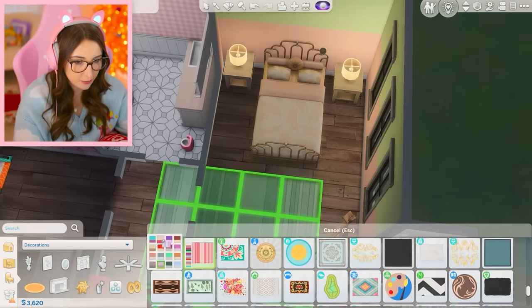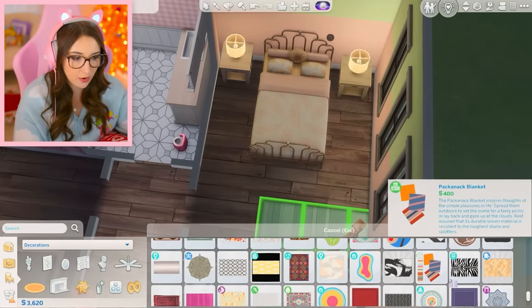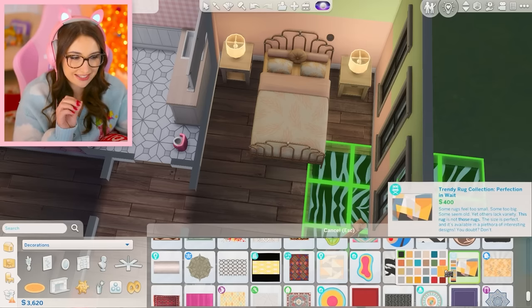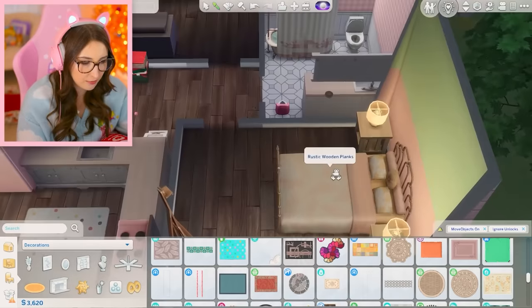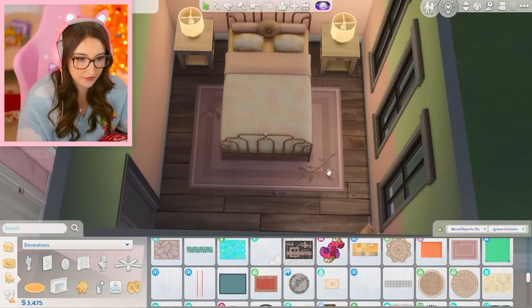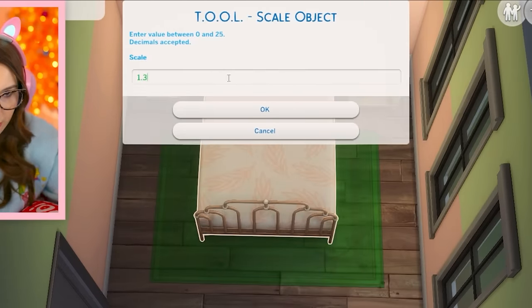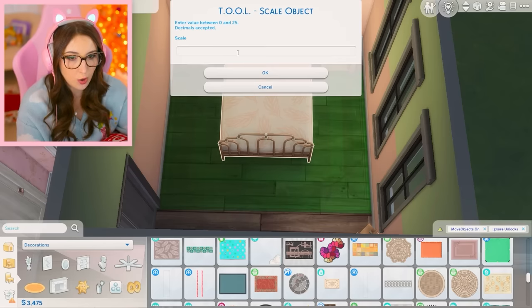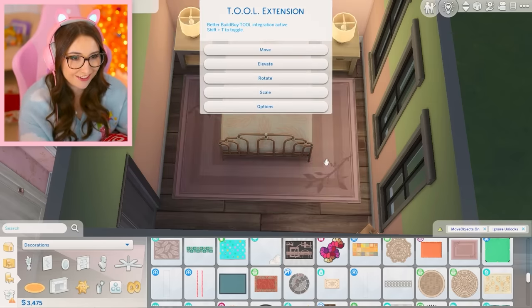I recently got the tool mod and I'm learning how to use it, but I only got it because I wanted to be able to size rugs up or down — like that's too big, right? But if I sized it down a little then it would work. Let's see if I can figure out how to do this again. I click, I go scale. 1.3? Nope, too much. How — this has to be so subtle. What is this size? I need to make it smaller. 0.9. I'm learning.